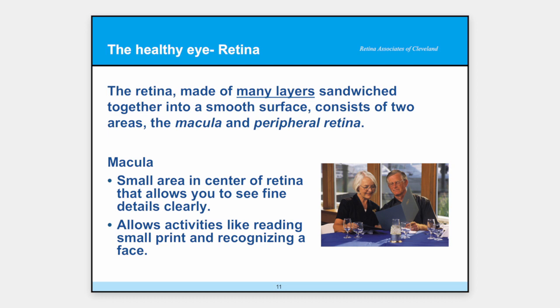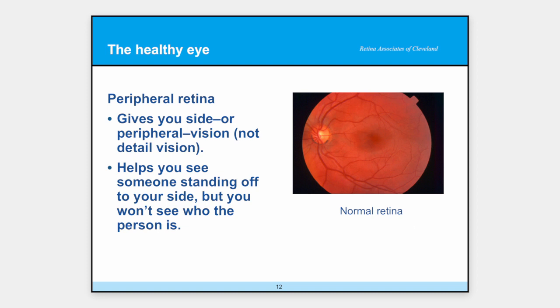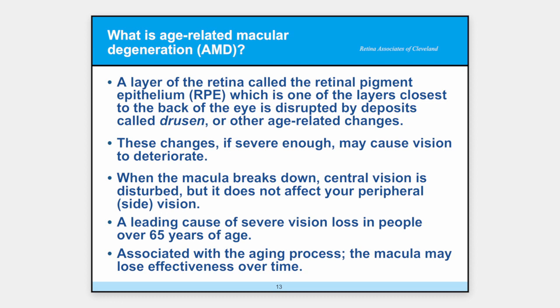The peripheral retina is the rest of the retina — it goes all the way and wraps around to the front of the eye. This gives you some vision; it's not detailed vision, but it's better than not having any. When somebody comes alongside of you, you can see that they're standing there but might not recognize exactly who it is — that's your peripheral vision. The layer of the retina called the RPE is closest to the back of the eye, and it can get disrupted by deposits we call drusen — little tiny yellow bumps that sit on the retina like on film in a camera and cause damage. If it degenerates enough, you actually have pieces of your vision missing.